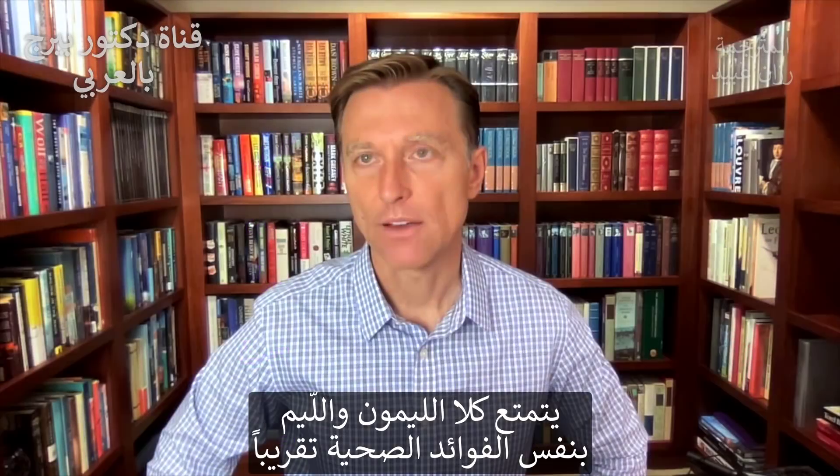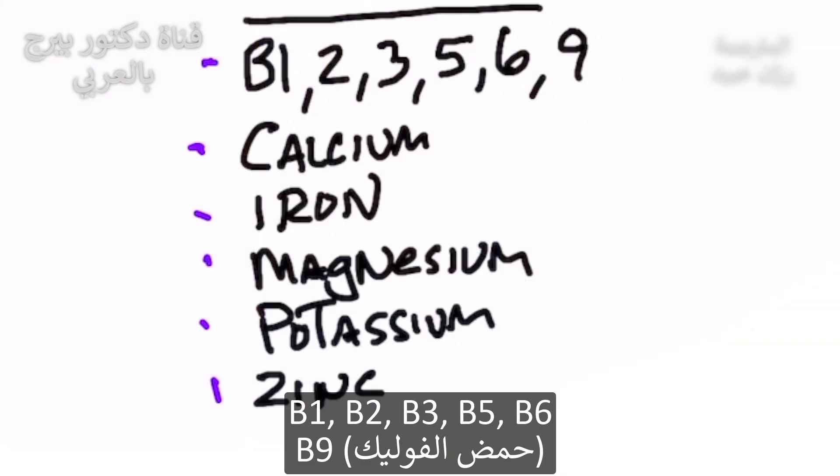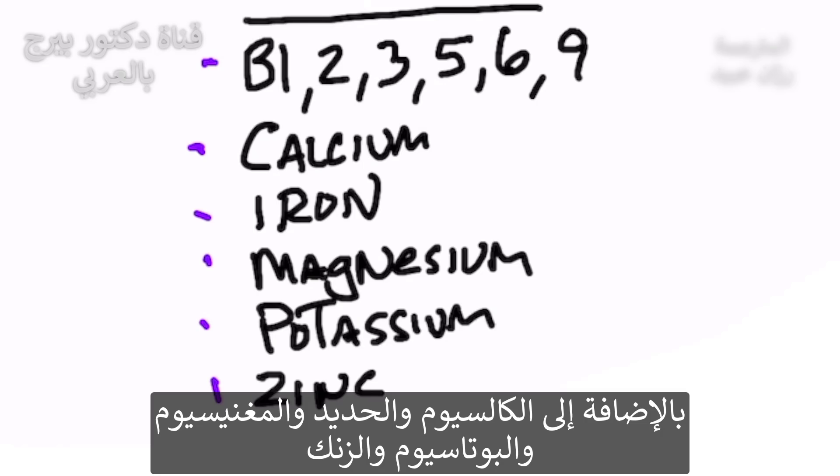Lemon and limes have pretty much the same nutrients. They have B1, B2, B3, B5, B6, B9 — which is folate — calcium, iron, magnesium, potassium, and zinc.